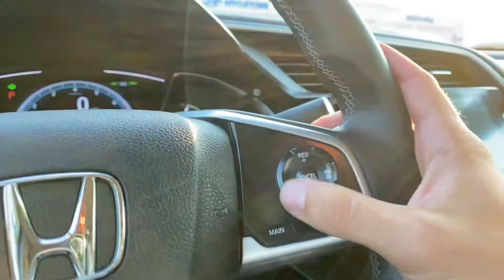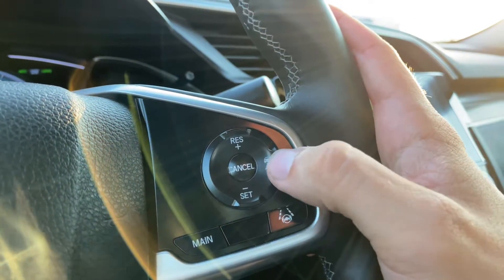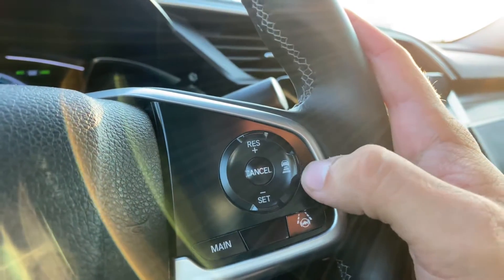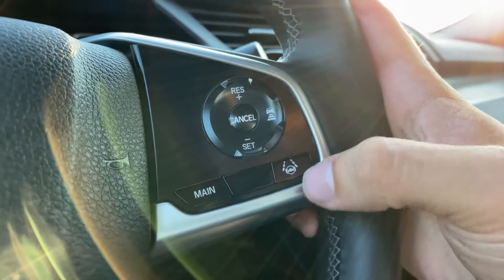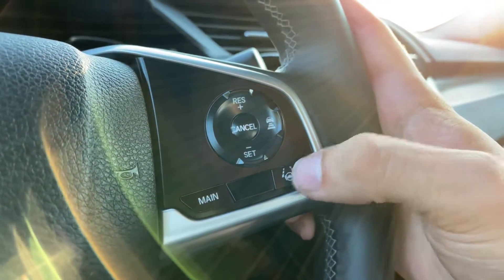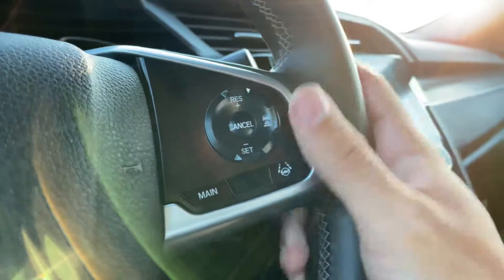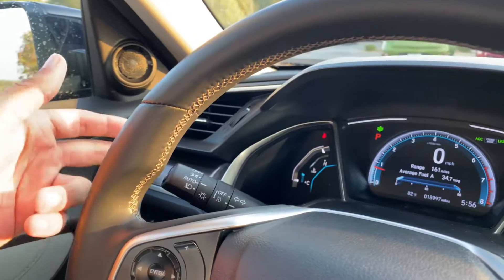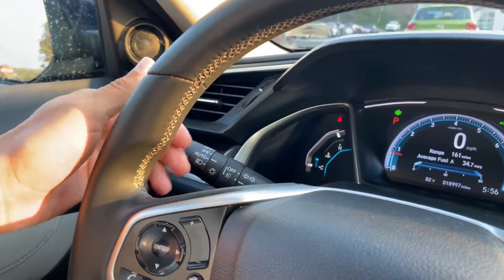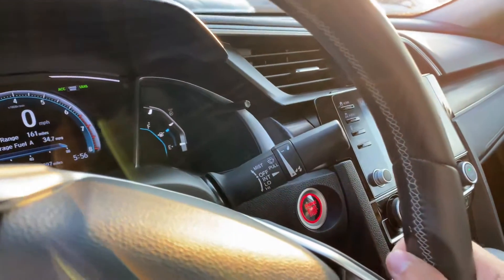Over to the right-hand side you've got your cruise control — adaptive cruise control — so you can choose your following distance once you get your speed set. You've also got steering assistance on here as well, and this is how you turn on the cruise control system. Left-hand wand controls blinkers, brights, and headlights. You've got automatic headlights on here. Right-hand wand will control your wiper and sprayers.